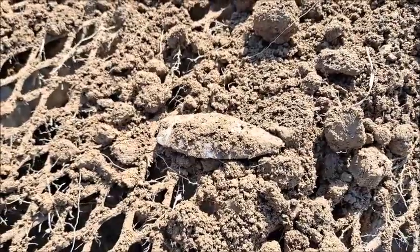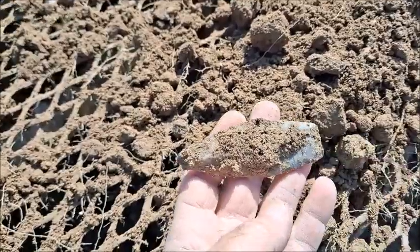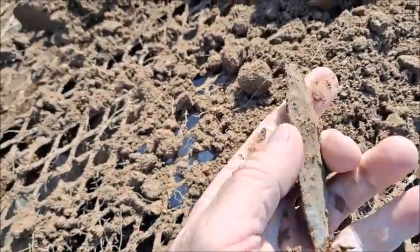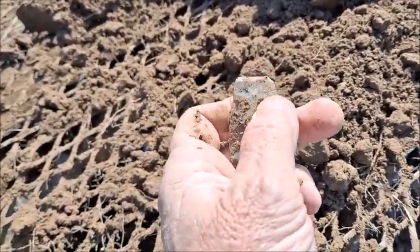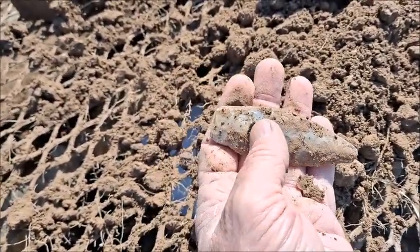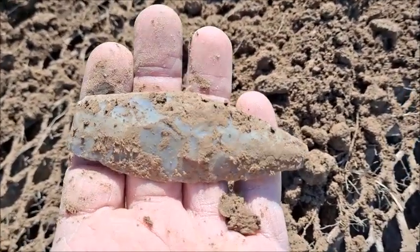I can already tell it's got a little bit of tip missing but it's ancient, and that's a crying shame because that is a really nicely made one. Super nice material, little bitty sedalia. Probably would have been a little over three and a half inches if it had all been whole.